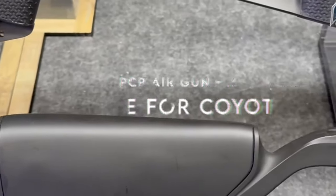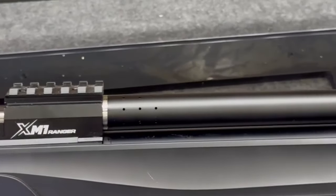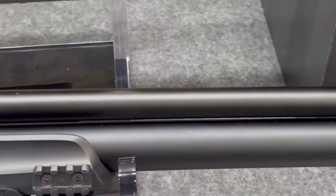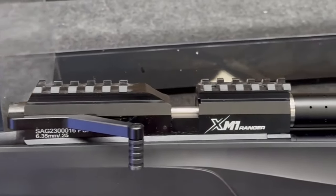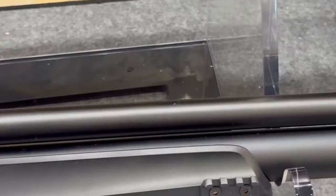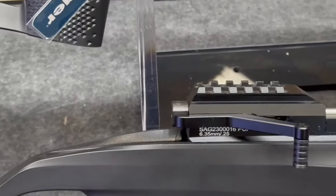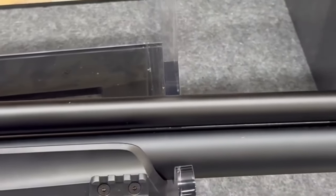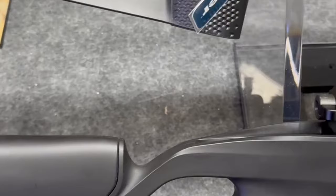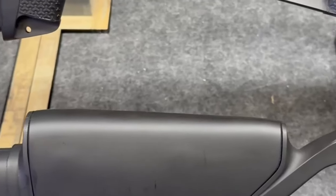On number three: the Stoeger XM1 Scout PCP Airgun in .22 caliber. This compact air rifle is designed for hunters on the move, measuring just 37.7 inches. This .22 cal PCP airgun delivers agility without sacrificing performance. The fully adjustable stock system is a game changer, allowing shooters of all sizes to customize their setup for ultimate comfort — whether it's length of pull or cheek riser height, this rifle adapts to any shooting style. With a 200cc tank, the XM1 Scout reaches speeds of up to 900 FPS using .22 caliber alloy pellets. Its high-capacity rotary magazine means you can load and fire quickly, making it perfect for taking down both targets and elusive prey.